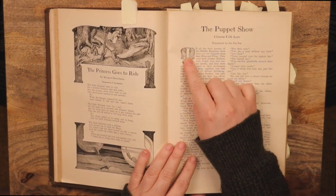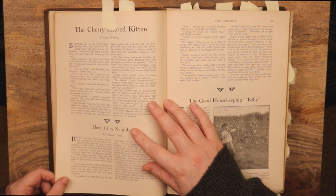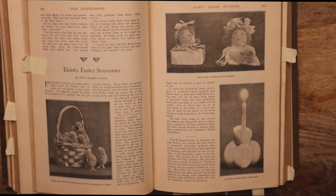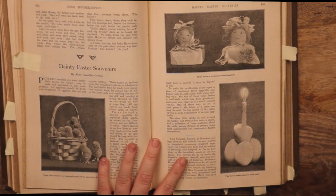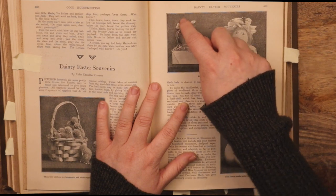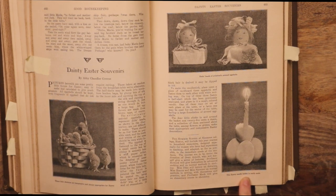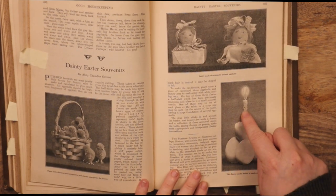They've got these gorgeous Art Nouveau style fancy first letters. Here we have some recommendations for Easter souvenirs — very much 1908 Pinterest. These are both unsettling to me: dolls' heads of artistically painted eggshells, lopsided and sinister but cute. Endearingly scary. I think this Easter candle holder is easily made. Oh my god, just like this pile of broken eggs.